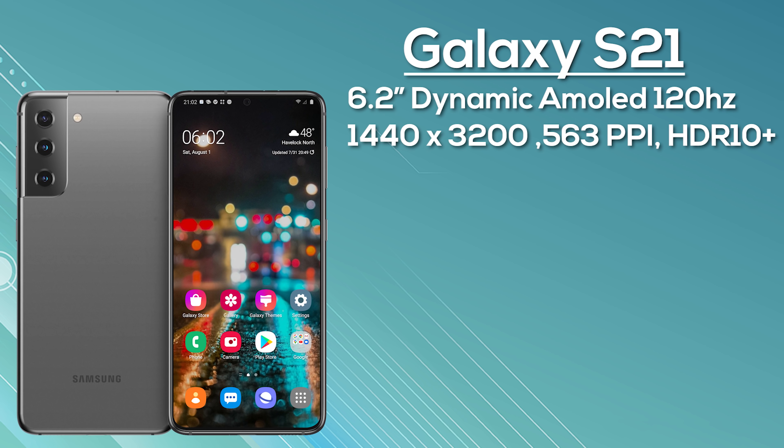It's a flat 120Hz LTPS display — not capable of 120Hz at Quad HD simultaneously, but you can choose between them. There's a triple camera setup: 12MP main, 12MP ultra-wide, and 64MP telephoto. It's powered by the 5nm Snapdragon 888 in North America and Exynos 2100 globally, with 5G. Expect 8GB RAM, 128GB storage, microSD support, a 4000mAh battery with 25W fast charging, and no S Pen support. Colors: Phantom Violet, Pink, Gray, and White, shipping with One UI 3.1 on Android 11, starting from $850.